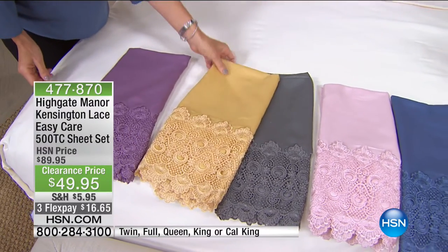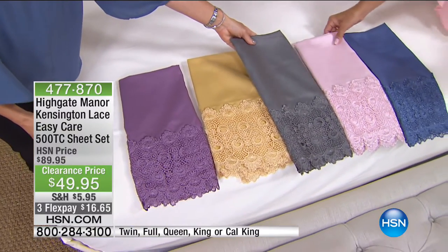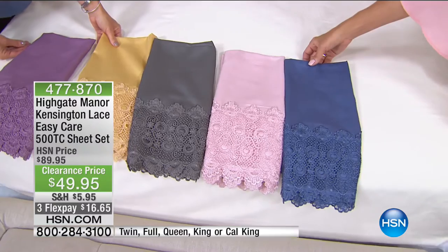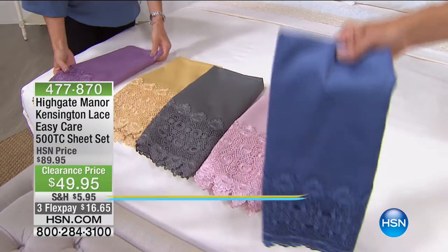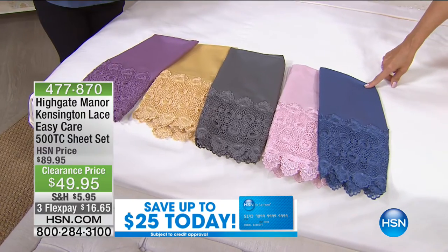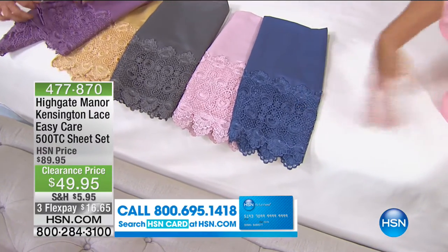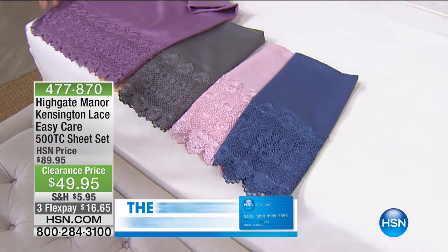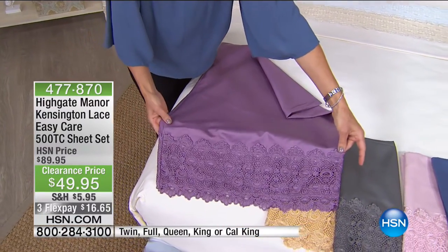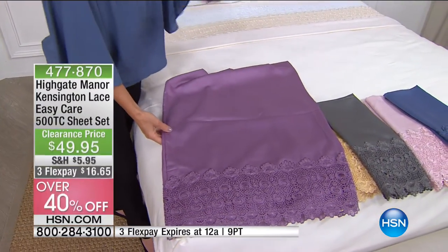We're calling it gray but to say just 'gray' is really an understatement — it does look like pewter. This is a soft blushy pink — truly the prettiest color in the world to wake up to. Then we've got the beautiful classic blue, with a seven-and-a-half-inch lace trim border that goes all the way around both pillowcases. We also have the white and the ivory on the bed. That seven-and-a-half inches is not just on the front portion but all the way around and also on the top sheet.